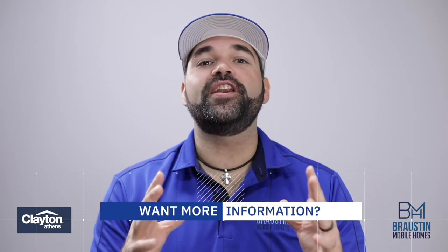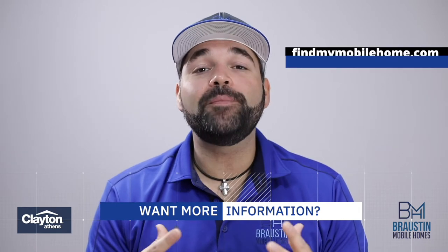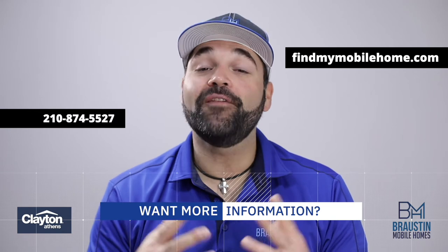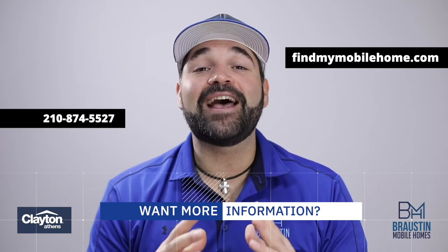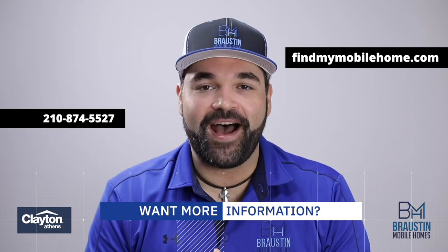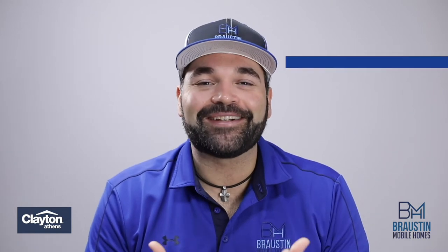For more information on the Clayton Athens homes we carry, or to see pictures or full 3D virtual tours, visit our website at www.findmymobilehome.com or give us a call at 210-874-5527. As always, don't be shy with any questions you may have. Look forward to hearing from you. We'll talk to you today.